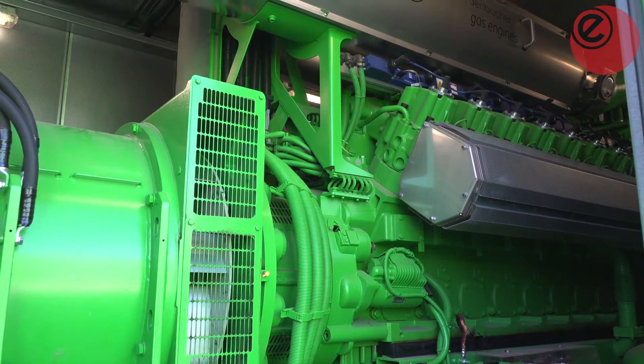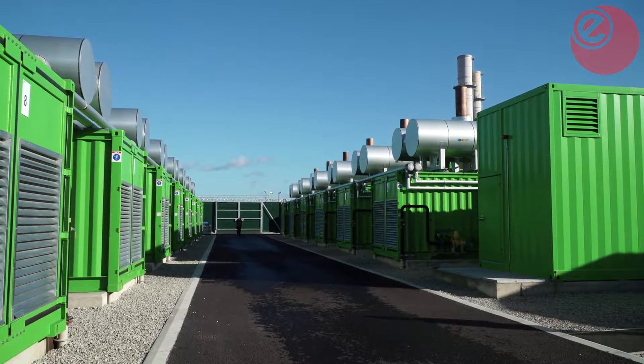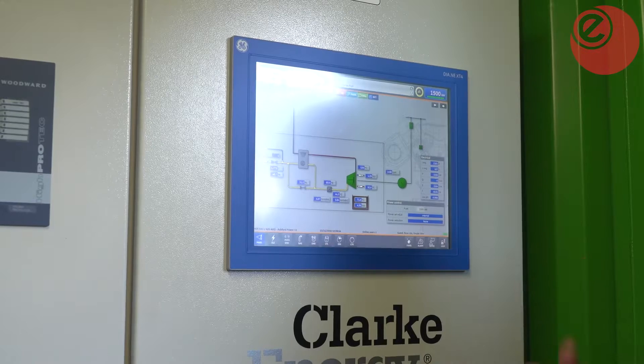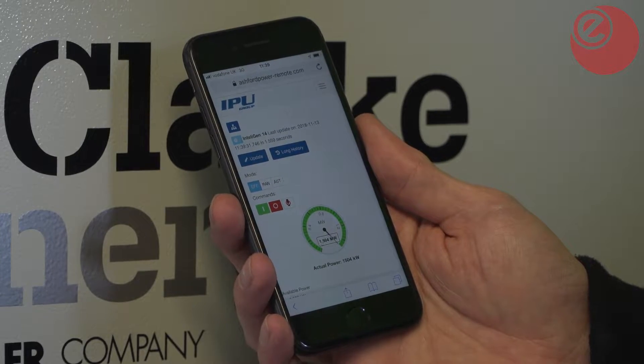The engines are similar to internal combustion engines in cars, but larger, and burn natural gas instead of petrol or diesel. The facility is fully automated and unmanned, monitored and controlled remotely, with the ability to dispatch power at the click of a button through a computer or an app.